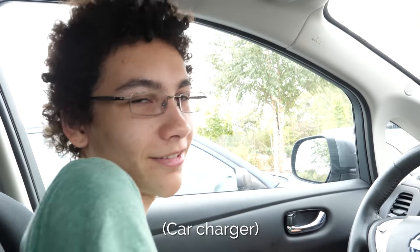Certain gas stations always have chargers, but there's not that many gas stations. But Starbucks is on every corner, so if they partnered with a charger then I would die of happiness.